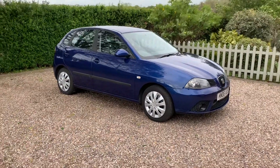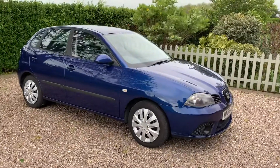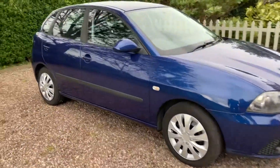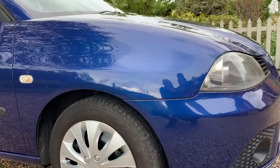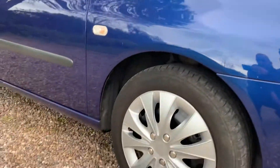So here we have a 2006 Seat Ibiza 1.4 petrol manual. Nice little runaround for somebody. It's got MOT till the end of July. Not a bad little car at all really. Don't expect an immaculate example but it's a good little runaround for somebody.